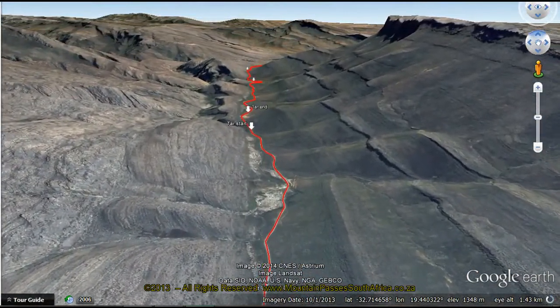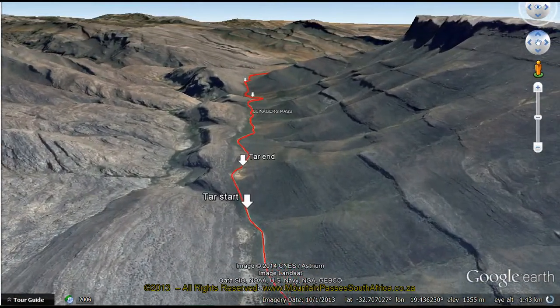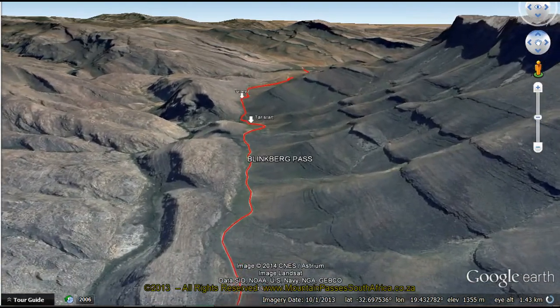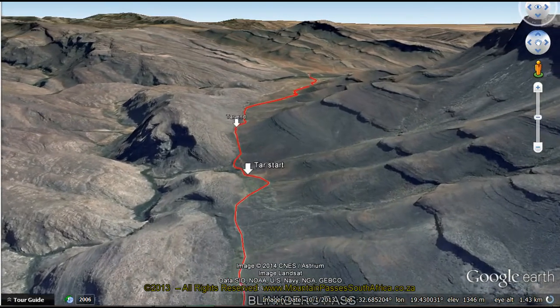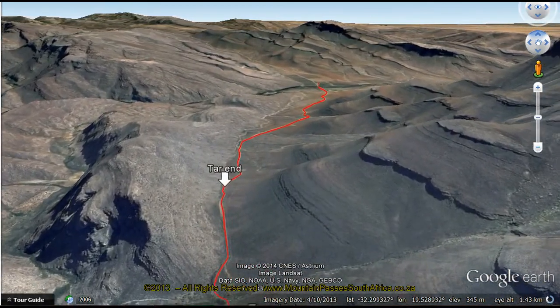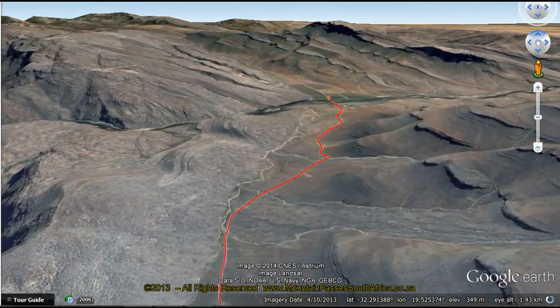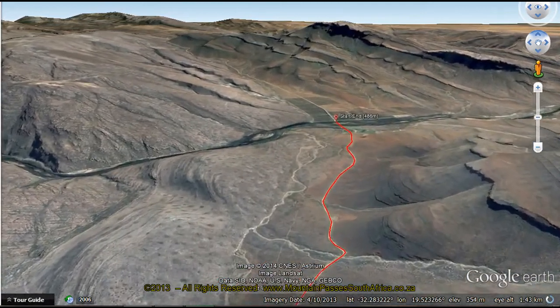It's not necessary to be in a 4x4 for this road — normal sedan vehicles will cope quite easily even in wet weather. The next pass to the north, the Grootreffier Pass, will be a lot more difficult for normal cars and especially so for front-wheel drive cars, as the steep parts are not tarred and in wet weather things can go pear-shaped near the top of the pass without four-wheel drive.